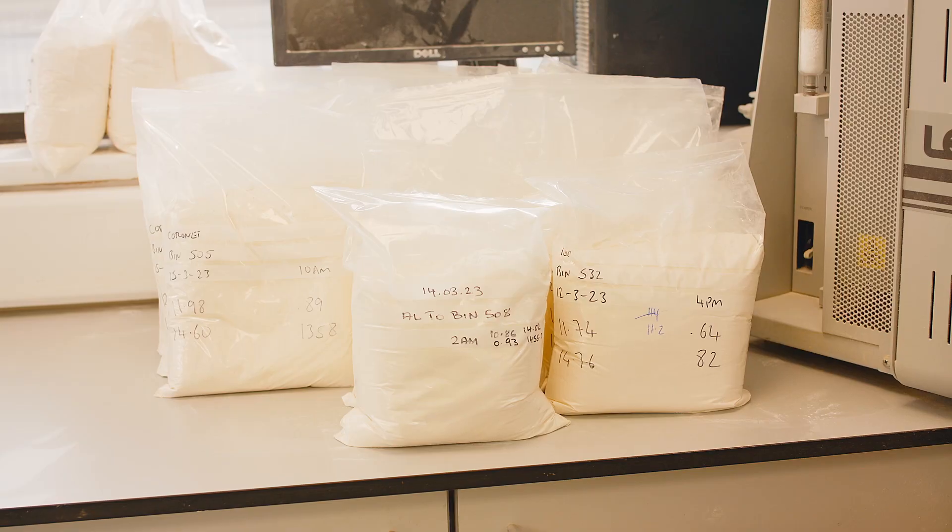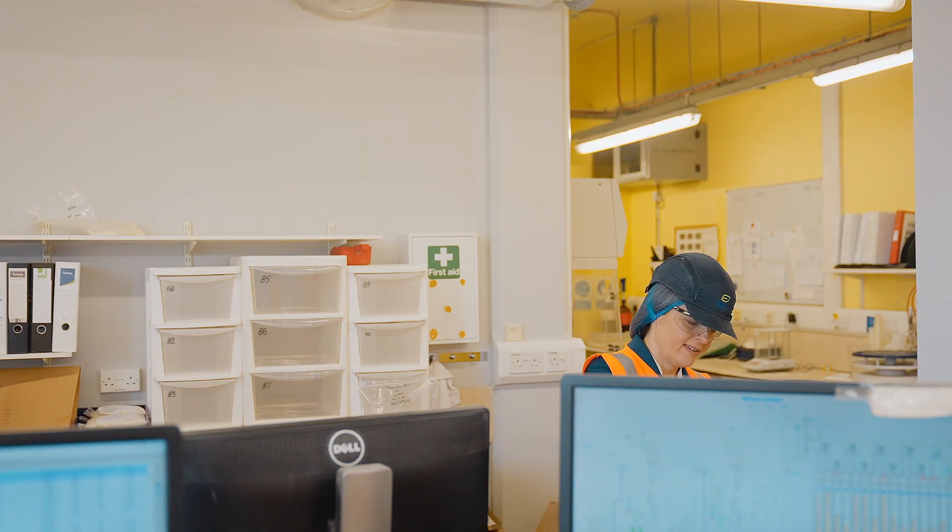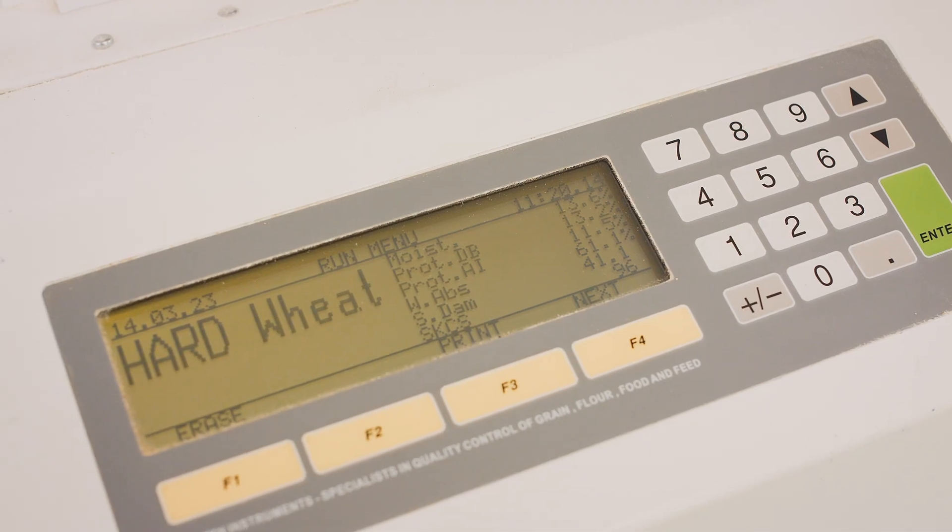The NIR measures the protein, the moisture, and the hardness of our wheat, but it also tests protein, moisture, starch damage, and water absorption on our flours as well. So it's not just the wheat that's tested in it — everything goes through that machine.